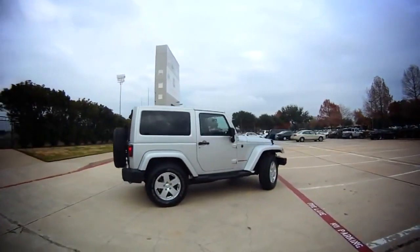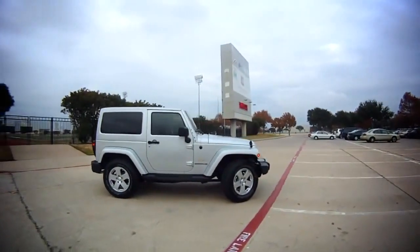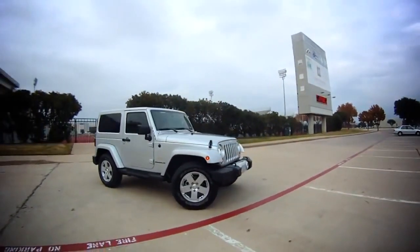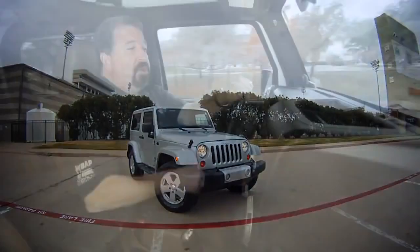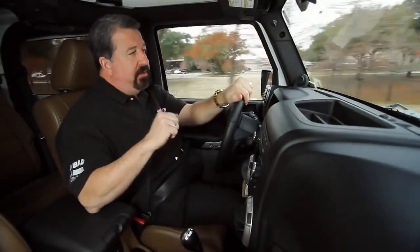MSRP on this one is $31,700 as it's equipped. But keep in mind, I often warn people, a Jeep as a daily driver is not for everybody. But with that new engine and this great interior, this is the most comfortable Wrangler ever built.